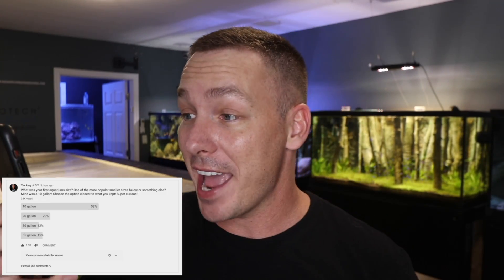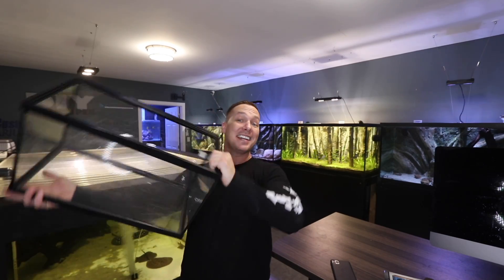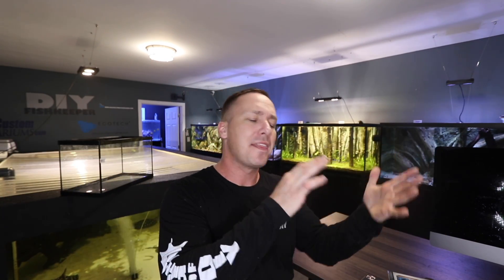About five days ago, I asked you guys on the community tab: what was your first size aquarium? Mine was a 10-gallon tank. Over 33,000 of you guys voted and over half said 10-gallon. There were hundreds of comments that said their first was 5-gallon, and that's as close to 10-gallon as the voting was. Bottom line: my first aquarium was a 10-gallon tank, and a lot of your guys' was too.